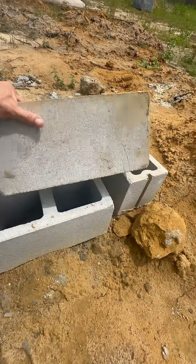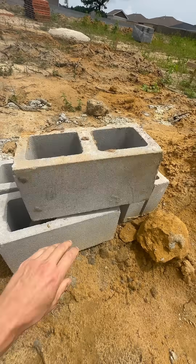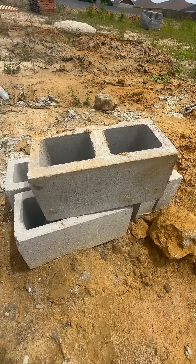These are called CMUs. That stands for concrete masonry units. They're also sometimes referred to as cinder blocks, which we'll talk about in a minute.